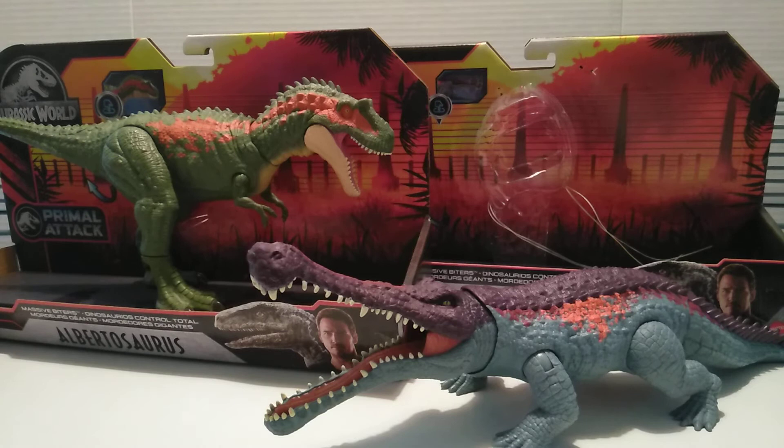Having a second Sarko in the same line is too early — they could have saved the Sarko for a retooled feature in a later line. But hey, that's just my opinion. Anyway, let's go ahead and take these dinosaurs out of their packaging and compare them, then we'll wrap this video up.